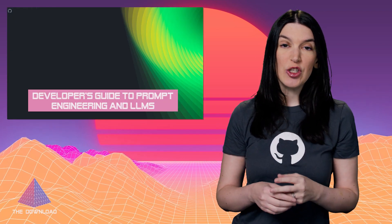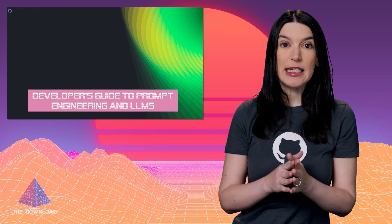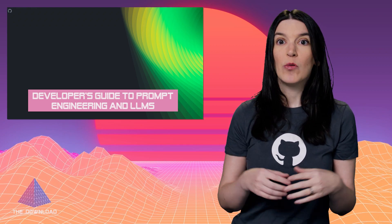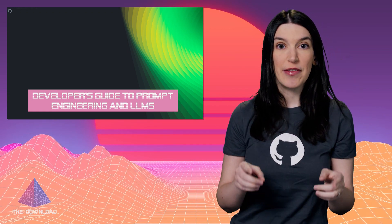Quick segue — my colleagues Albert and John wrote a great guide on the GitHub blog: a developer's guide to prompt engineering and LLMs, and they couldn't have picked a better time to publish it. If you're still trying to suss out what's what with all this stuff and how you can actually use it, or even if you should, in your work projects, you can check out their guide. It's really great and I've got that link down below.